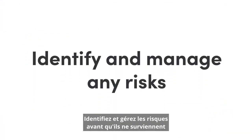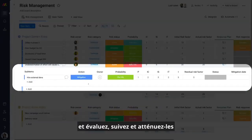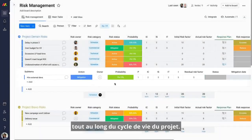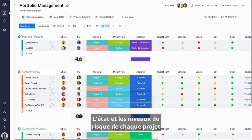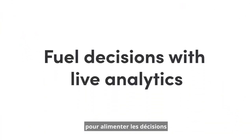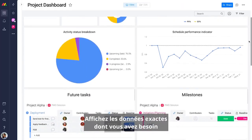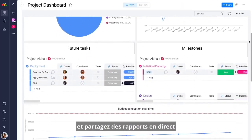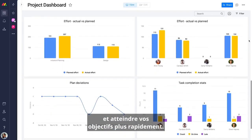Identify and manage risks before they arise, and assess, track, and mitigate them throughout the project lifecycle. Each project's health and risk levels will automatically update as you work. Use project dashboards to fuel decisions with real-time analytics and insights. View the exact data you need, and share live reports to deliver projects on budget and reach your goals faster.